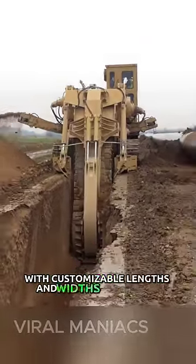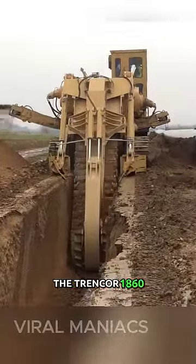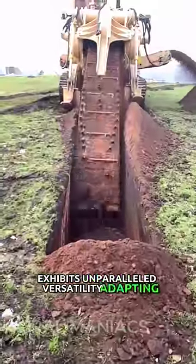With customizable lengths and widths for digging, the Trencor 1860 exhibits unparalleled versatility, adapting everything to the vehicle.